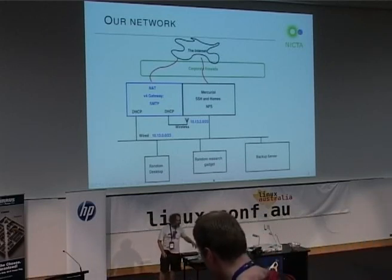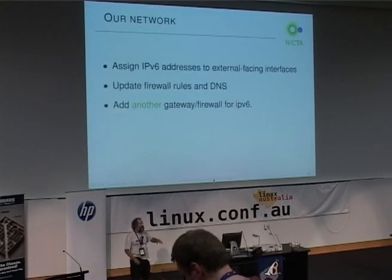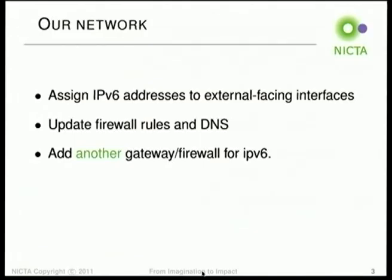So what we decided to do was to deploy IPv6. We would assign IPv6 addresses to all external-facing things, including machines not shown here — some kind of DMZ that provides web services and database services to the rest of the world. Then update the firewall rules, update the DNS, and go live.